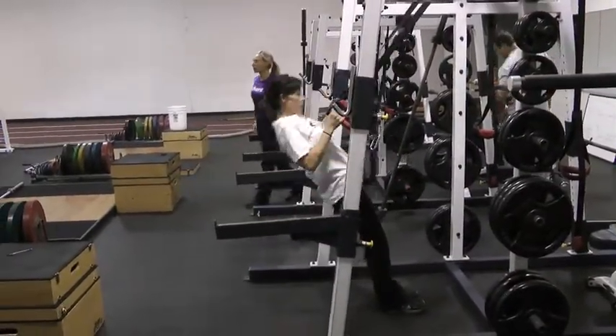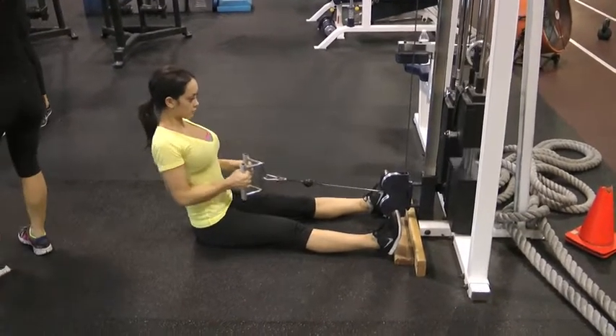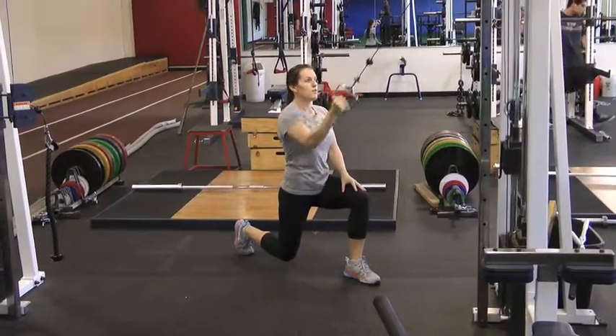We want to talk posture with our clients. Many of them are sitting at a desk all day and it affects their posture. So we want to make them aware of this, improve their core strength, and improve their posture at the same time.